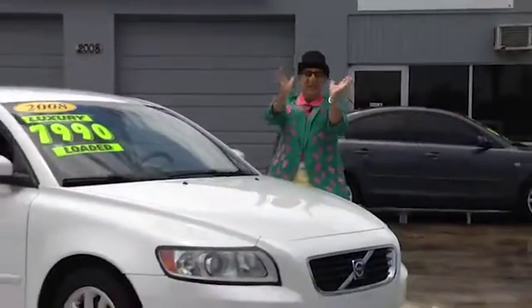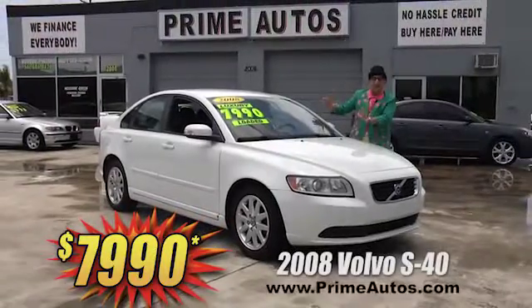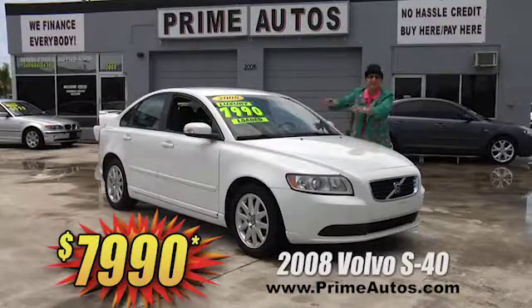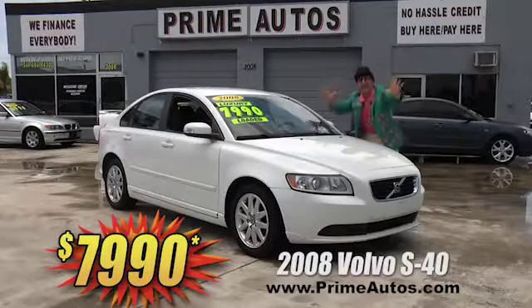The Deal Man loves to save you big money. So here's a stylish, sporty, loaded, and luxurious 2008 Volvo S40 with leather, CD, alloys, and all the toys for only $7,990.